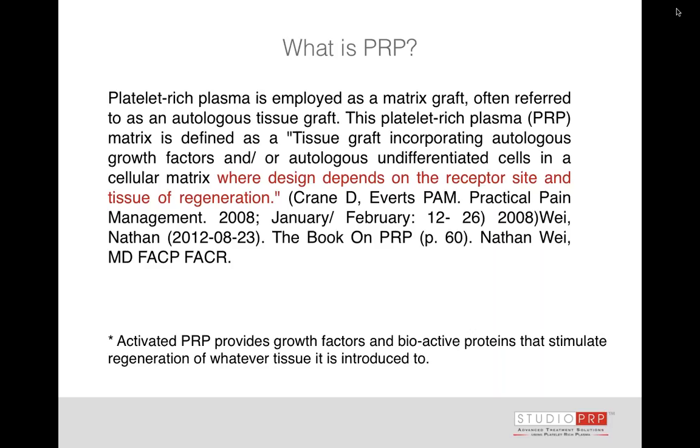There are many systems out there that claim to yield platelet-rich plasma, but quite frequently there is an increase above baseline that falls short of the scientifically accepted definition — which is 4 to 6 times the number of platelets. This expanded definition points out that PRP is a matrix graft: it is autologous, meaning from the patient back to the patient, incorporating growth factors and undifferentiated cells in a cellular matrix. Wherever you put platelet-rich plasma, it's going to interact with the receptor sites at the location of injection, stimulating chondrocytes and stem cells.